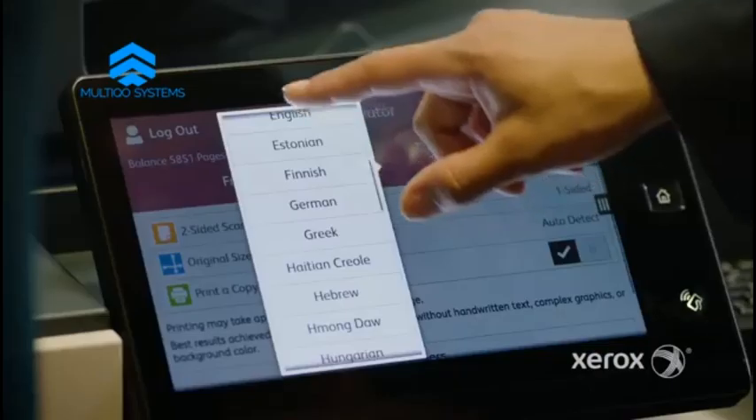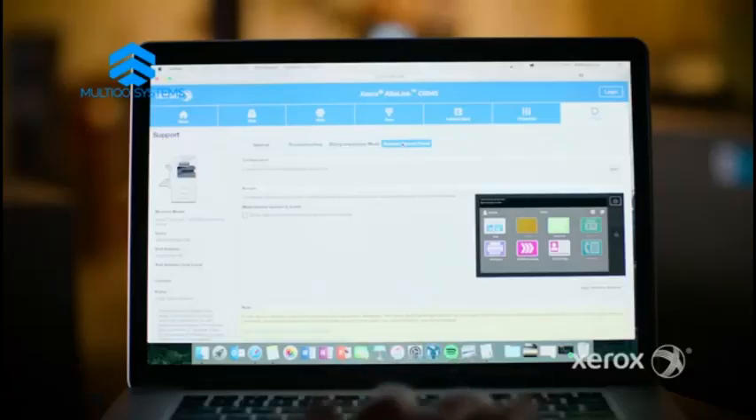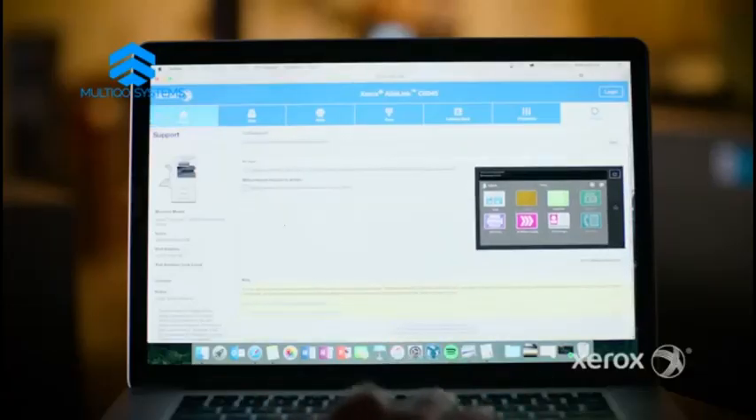Xerox Managed Print Services have really helped us make giant leaps towards greater efficiencies and operational savings with their productivity tools and cost controls. Just one more of many things to be excited about.